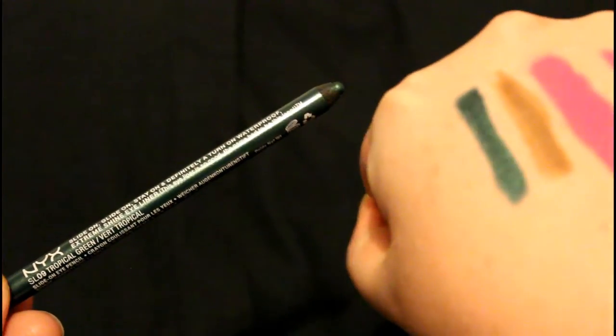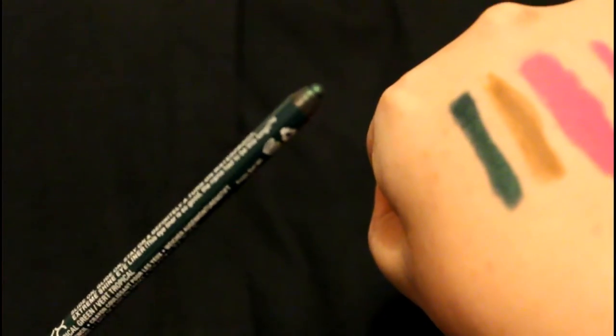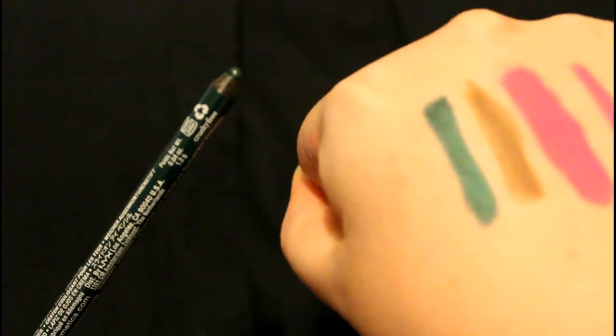This is a NYX — it's a long name — NYX Slide On, Glide On, Stay On, and Definitely A Turn On Waterproof Extreme Shine Eyeliner. In brackets: this eyeliner is so good the name needs to be this long. I got it in Tropical Green — very tropical.